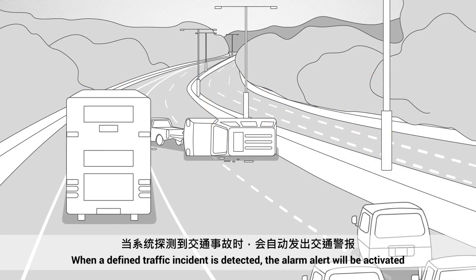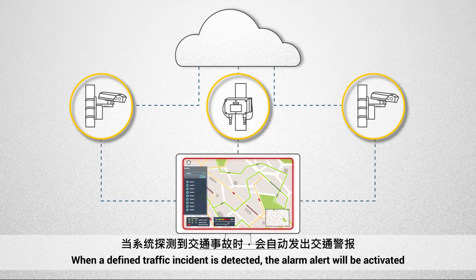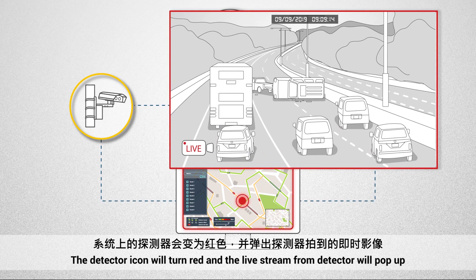When a defined traffic incident is detected, the alarm alert will be activated. The detector icon will turn red and the live stream from the detector will pop up.